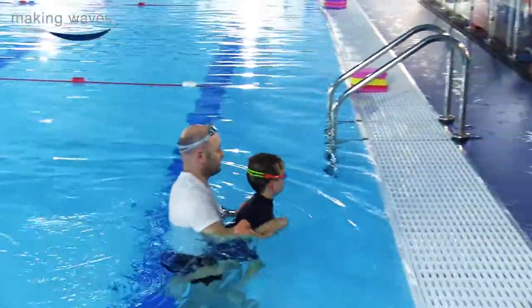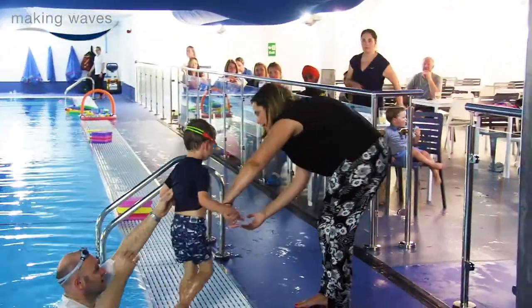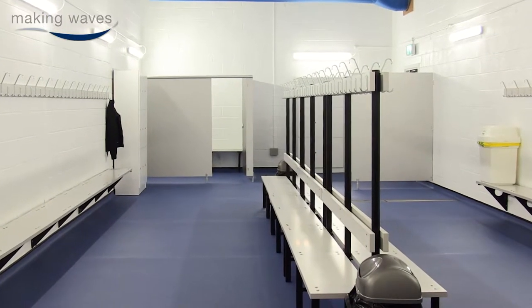We even have a toilet very close to the swim lessons so that we minimise interruption to the lessons, because the children can quite easily get out of the pool, go to the toilet, and the changing facilities. There's a lot of space and a lot of room.